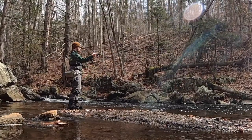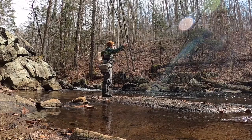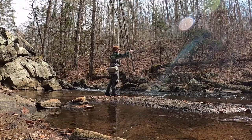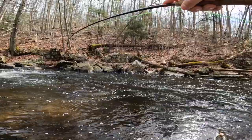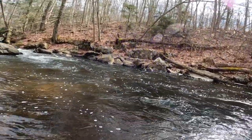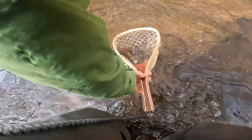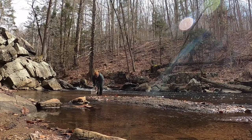There we go — we got a fish on! That didn't take long. Wow, that's a good one. Really good fish. Come on buddy, yes! Bloody bite.